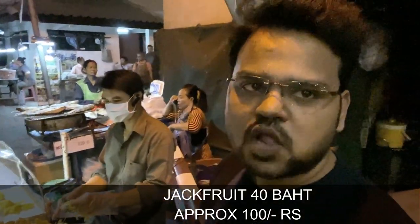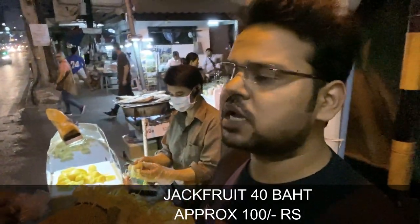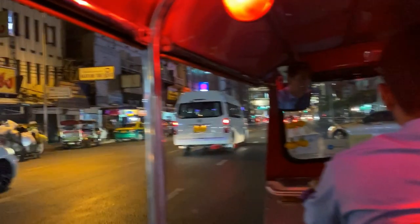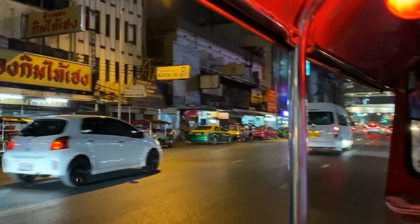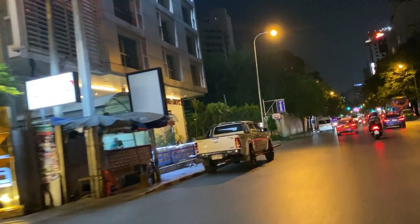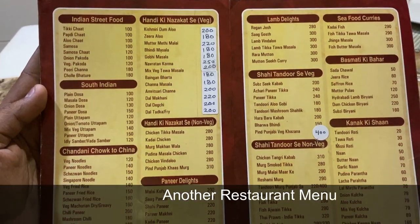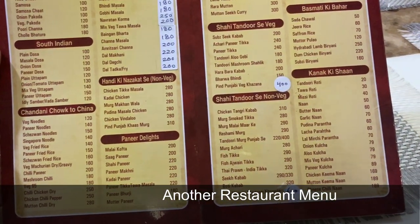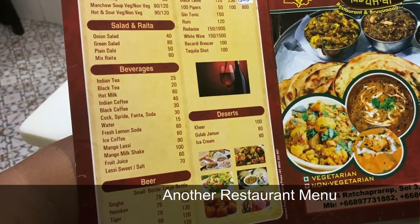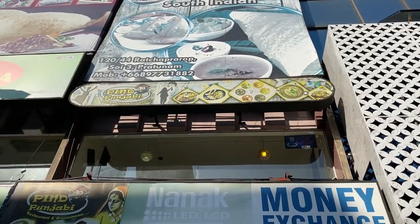Now we have our cut-out portion, which is very tasty. It's a very tasty dish. We are going to eat the parathas.